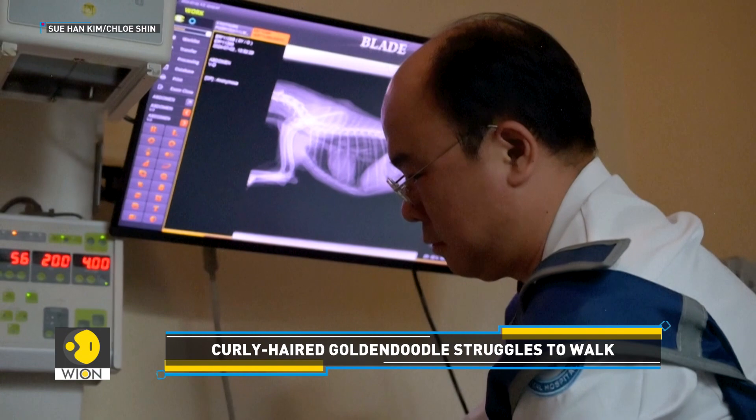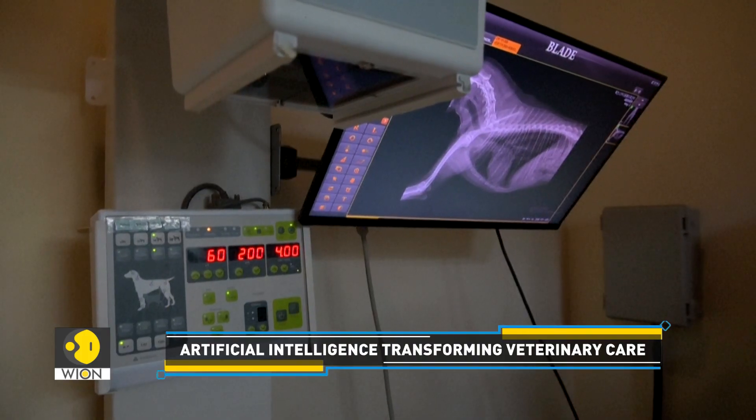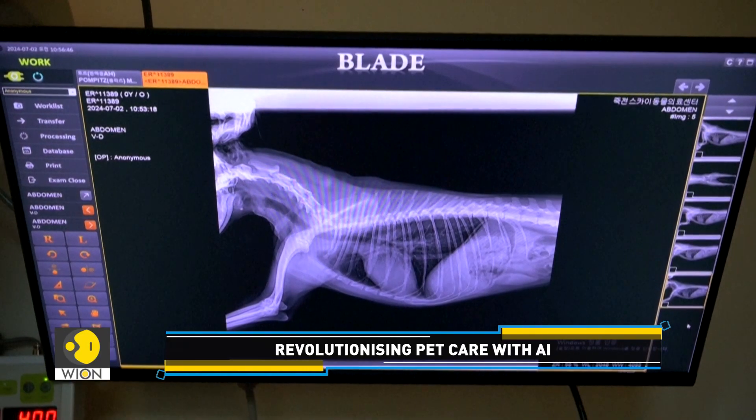Instead of a regular checkup, the vet used AI to better diagnose Mudzi. He used an application called Excalibur to detect the issue. But the question is: what's the need for AI diagnostics for pets?